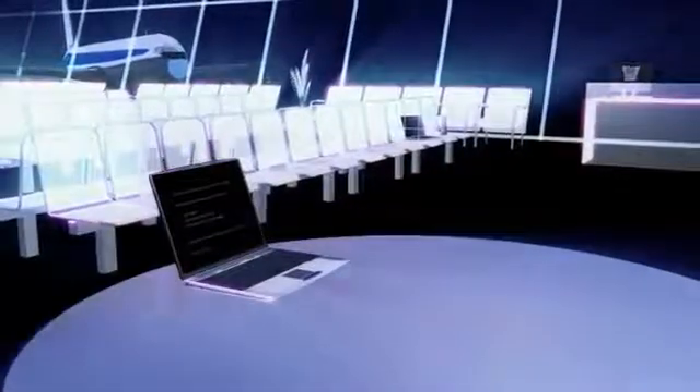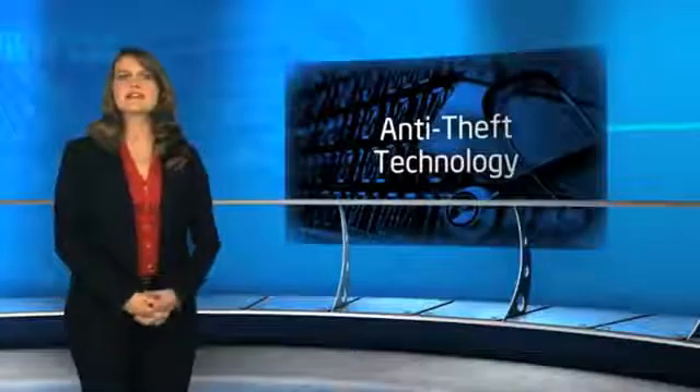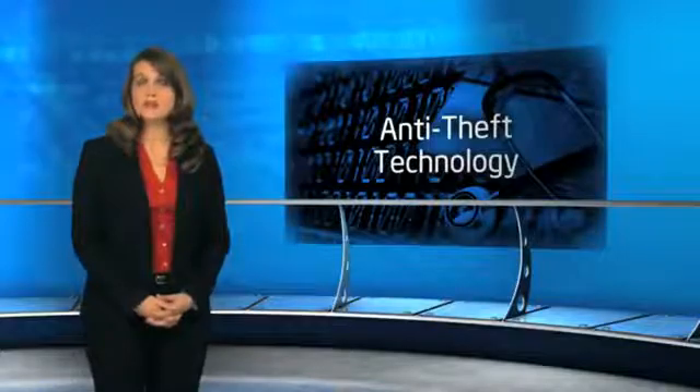Thanks to advancements in anti-theft technology, many CIOs have enabled laptops to protect themselves in these types of situations. The latest anti-theft technology triggers an automatic remote lockdown scenario, or poison pill, to keep patient data safe and secure. We asked David Holding, an Intel healthcare architect specializing in security and privacy, to walk us through the three ways that Intel's anti-theft technology can be used to protect lost laptops.